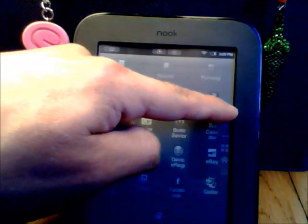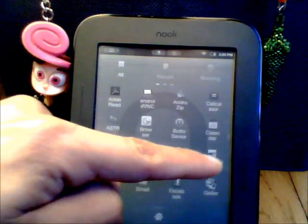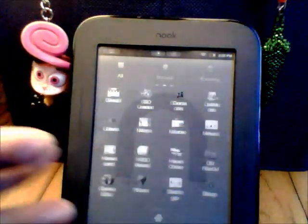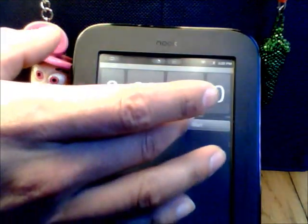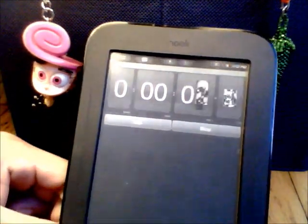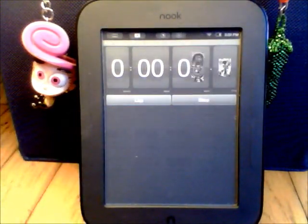But it's still all e-ink, so it's not going to be like a regular tablet or anything. There you go.